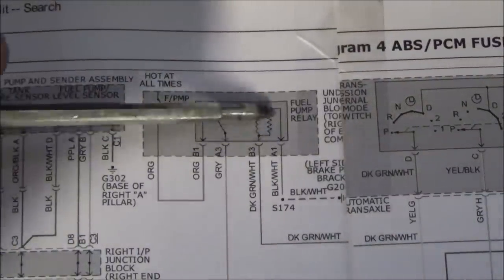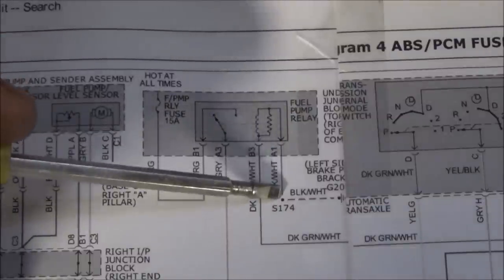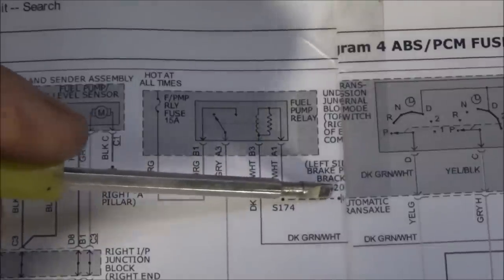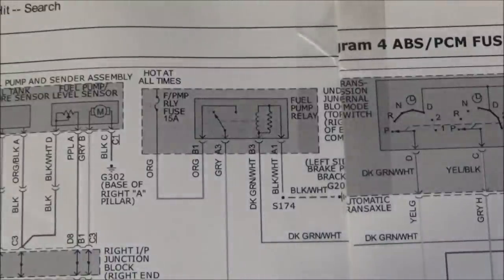What we really need to be concerned with are the controls. On this control side, if we follow this black with white wire over, we'll see it goes to splice 174. If we follow that to the right, we can see that goes to ground. So really what that tells us, being that this control side of the relay has a solid ground all of the time, it basically tells us that this relay is power-side switched by the engine computer.